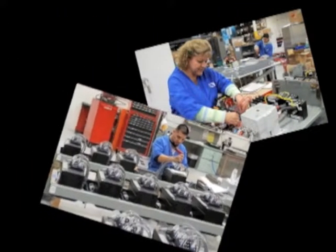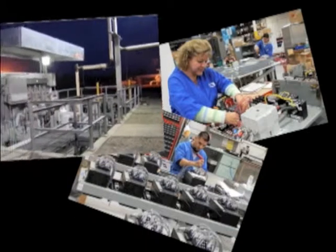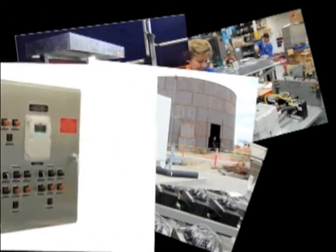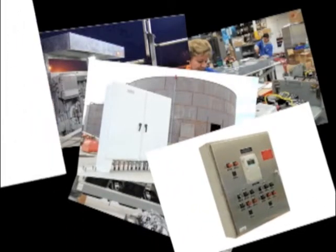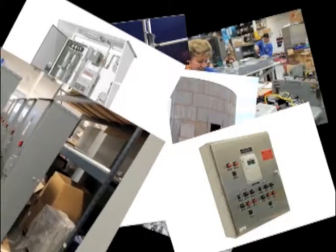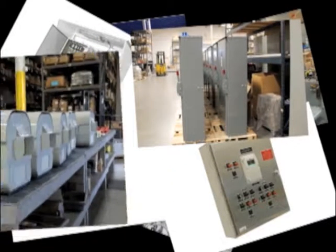With ESL team members averaging 8 years of dedicated service, each department is well versed in delivering products that are built to customer specifications. This type of experience allows ESL to seamlessly handle projects ranging from one-offs to large runs.